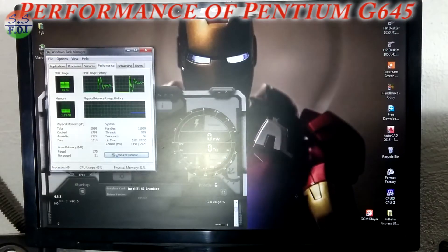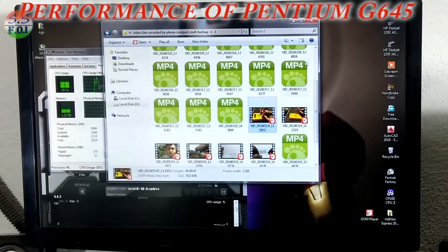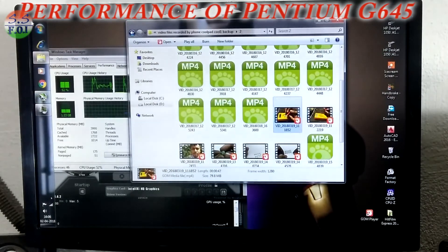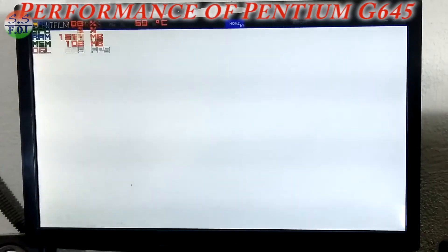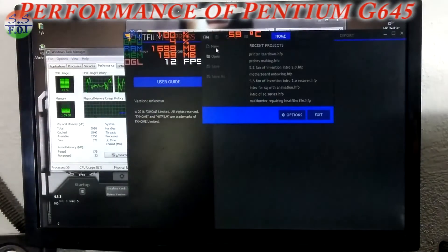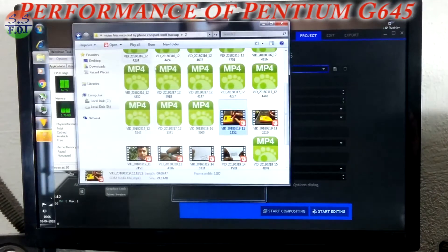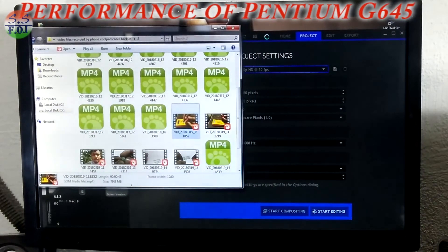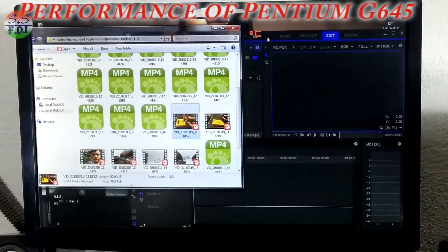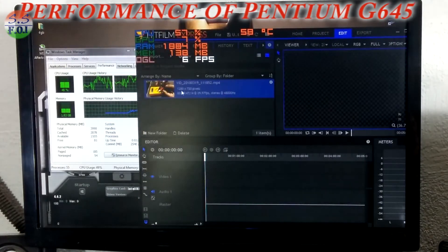Now we will edit a 720p video. I will basically use HitFilm. Let's open HitFilm and start editing. Here is a 1280x720p file — we will drag it in and try to edit it.